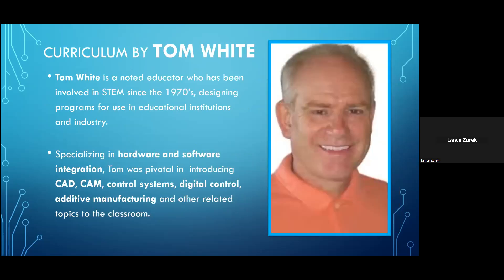The curriculum that accompanies each of the Mechatronics program sets was created especially for Studica by Tom White. Tom is a noted educator who's been involved in teaching STEM and technology since the 1970s, known for designing programs for educational institutions and for industry. As an expert in hardware and software integration, Tom was pivotal in introducing CAD, CAM, control systems, digital control, and additive manufacturing to the classroom. Currently, Tom is the director of technology for STEM curriculum at the globally recognized industrial manufacturing company Siemens.